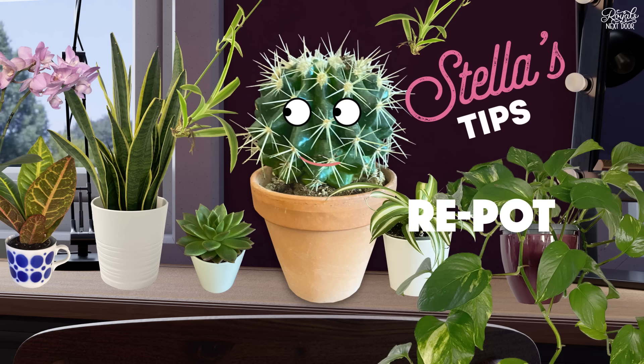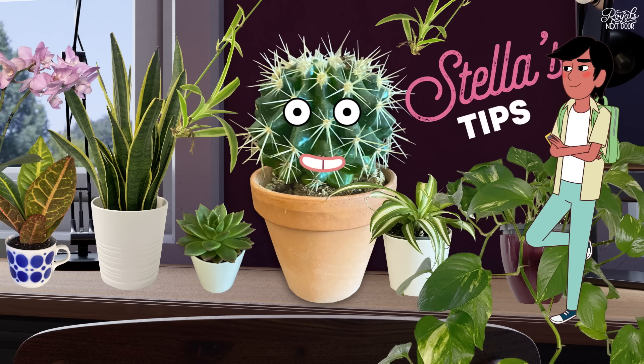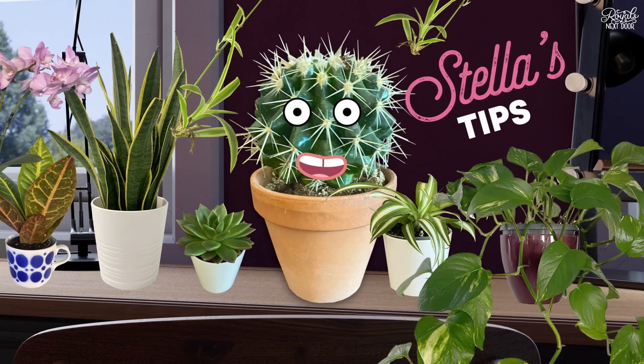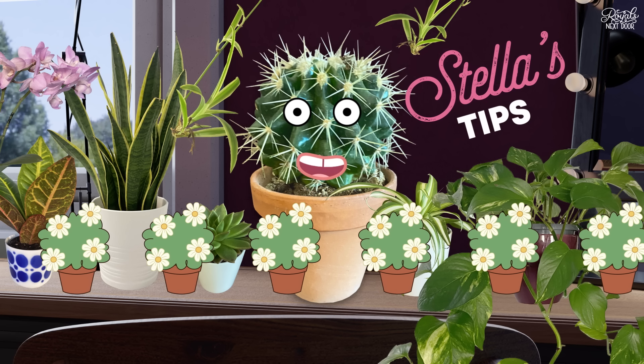Don't forget to repot your plants after a while. Mikey told me about this — he worked in a flower shop for work experience. He described it like changing your bed sheets. Every so often, your potted plants need a refresher: some new soil with lovely fresh nutrients in them.